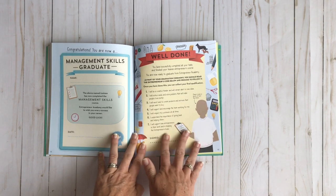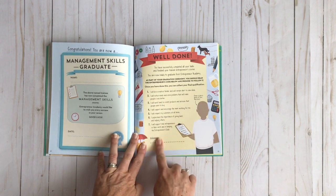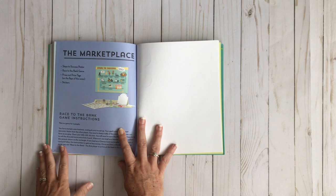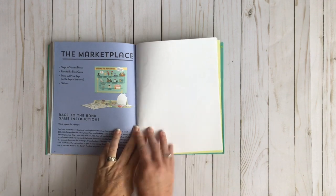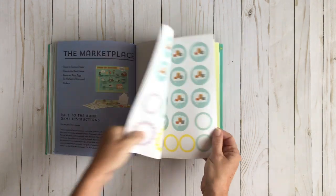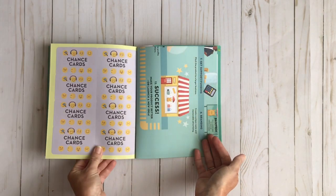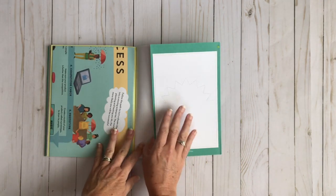Then at the very end it will say you've successfully completed all your tasks and you finished your course. Here's your pledge right here and they sign their name. Now here's the marketplace. In the marketplace you're going to find your Steps to Success poster, your Race to the Bank game, your press out price tags that were in the beginning of the book, and all of your stickers. Here's your instructions for the game, and they all come with a game. Here are the stickers that you need throughout the book. Here's the game counters, the cards, and the dice. This is the poster that it's talking about, and then here's another punch out.